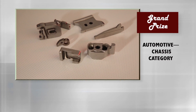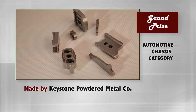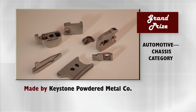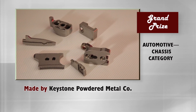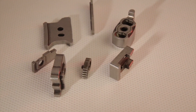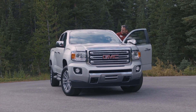The grand prize in the automotive chassis category goes to Keystone Powdered Metal Company for seven components: rake cam, left-hand inner cam, retainer guide, right-hand rake teeth, energy-absorbing eccentric strap cam, column-mounting insert teeth, and left-hand rake teeth. Made for its customer, next-tier automotive, the heat-treated, diffusion-alloyed steel components are all part of the steering column in the Chevrolet Colorado and GMC Canyon trucks.